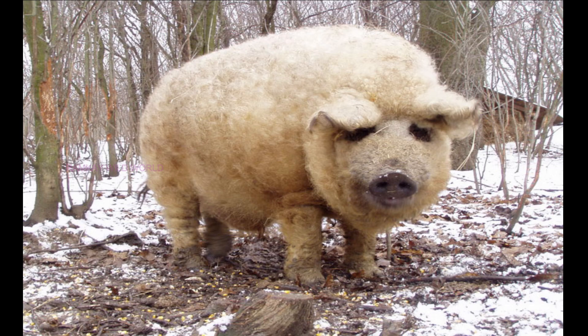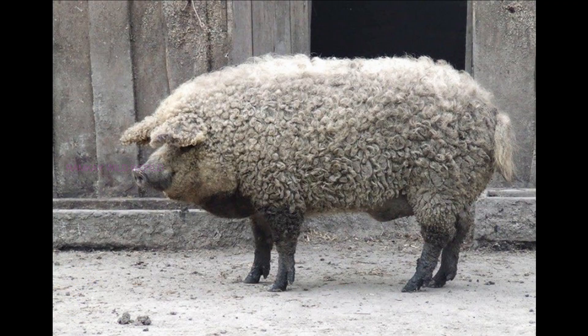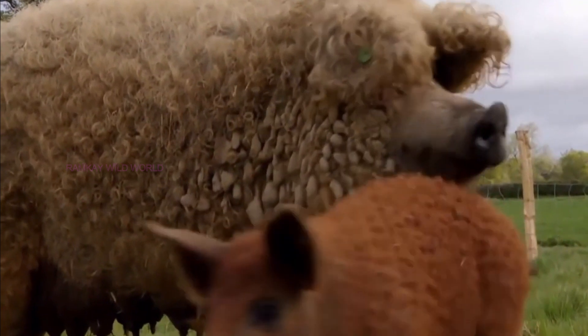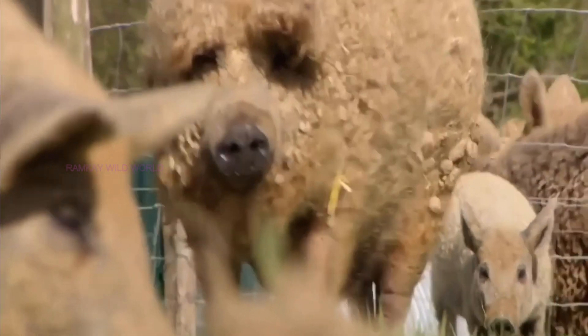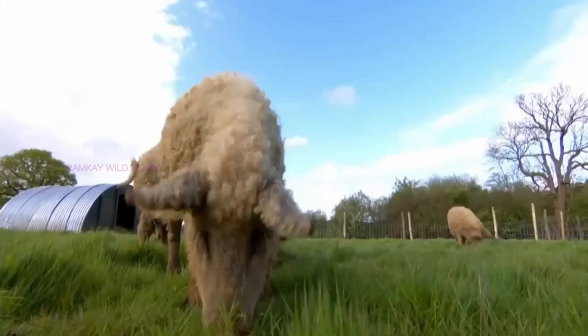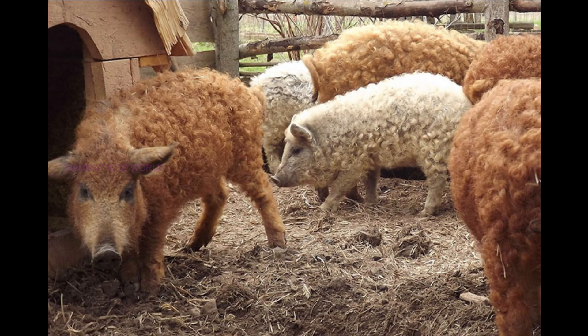Number ten: Mangalitsa Pig. The Mangalitsa (also Mangalica or Mangalitsa) is a Hungarian breed of domestic pig. The Mangalitsa pig grows a thick, curly coat of hair and is the only remaining woolly breed of pig — others are now extinct. Covered with a sheep-like fleece that can be black, red, or blonde, Mangalitsas have a distinctive appearance. They are adorable as piglets and are found in multiple colors.